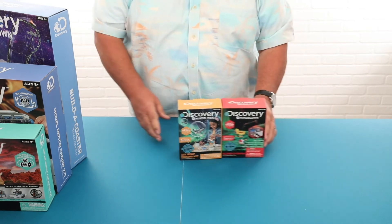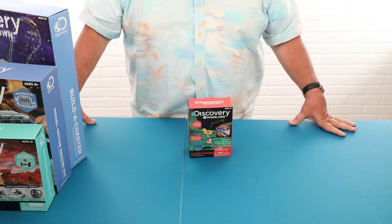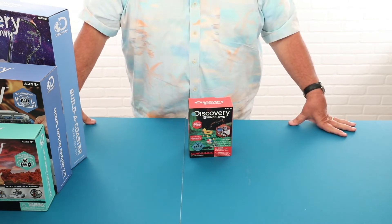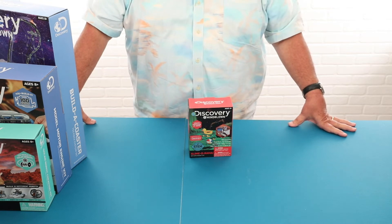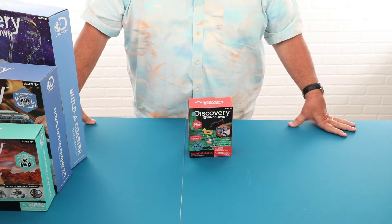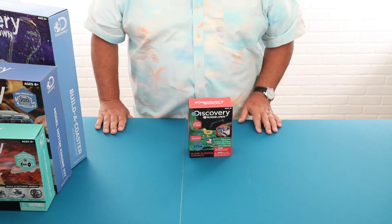We also have an additional slime kit that they can use starting from the very beginning, from the base compounds. Again, it really stresses the science aspect of what goes into making slime and seeing the chemical reactions that take place.